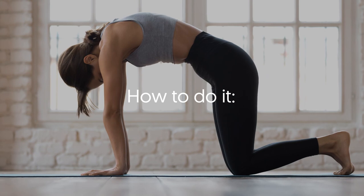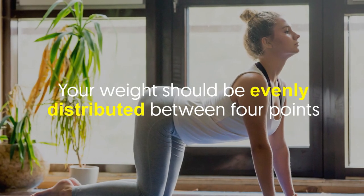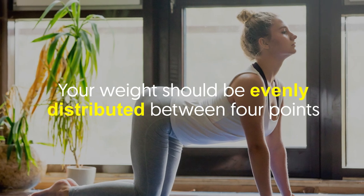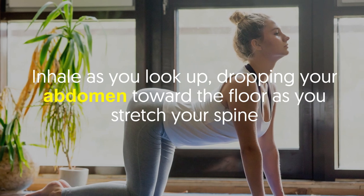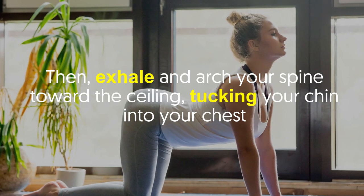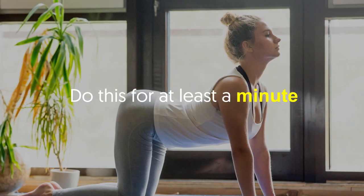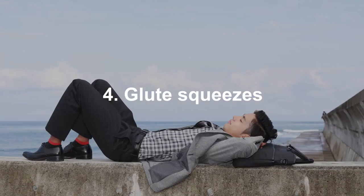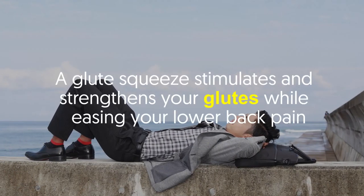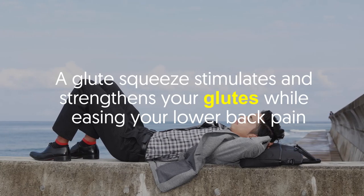To do cat cow, go down onto your hands and knees. Your weight should be evenly distributed between all four points. Inhale as you look up, dropping your abdomen toward the floor as you stretch your spine. Then exhale and arch your spine toward the ceiling, tucking your chin into your chest. Do this for at least one minute.